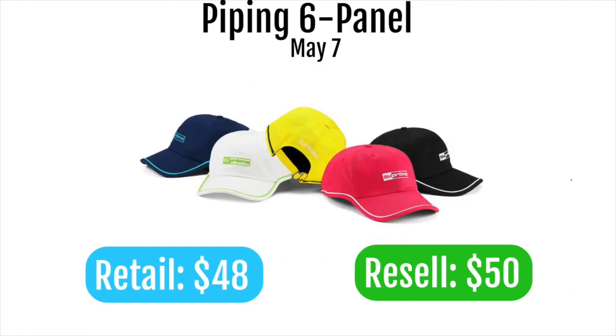Next up is the piping six panel, retailing at $48 and expected to resell for about $50. It's nothing special and is one of the uglier Supreme hats they've put out. The logo is cool but the piping really hurts the look. As always, this is personal-only — it's not going to resell.